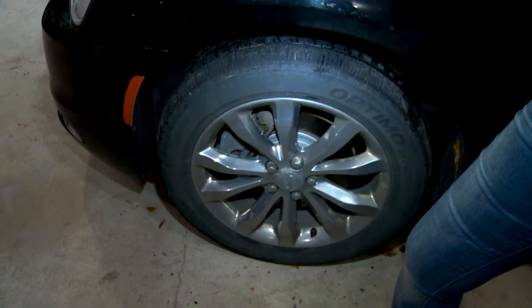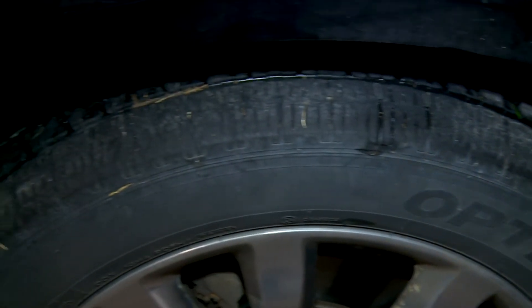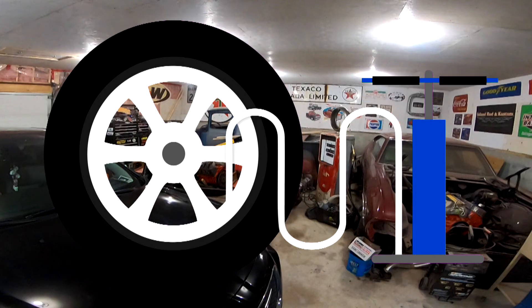The final thing to check before you hit the highway is that you've got adequate rubber on your car. Make sure your tires are not worn out, not worn down too low, and that they're properly inflated before you hit the highway.